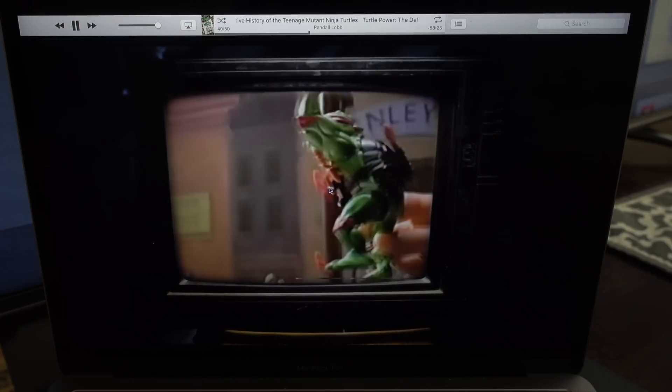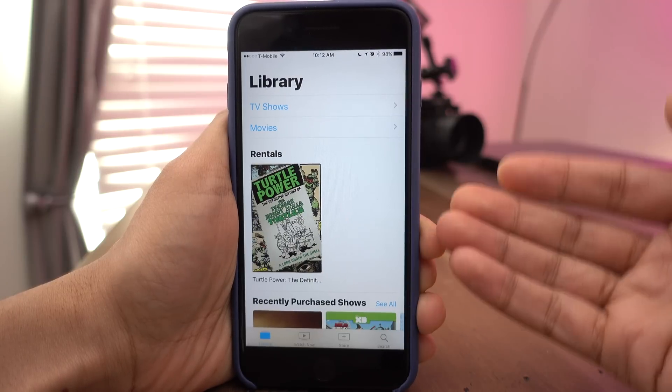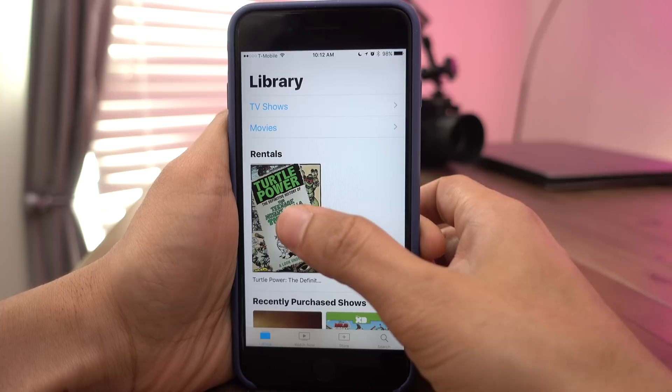So I rented this movie here on my MacBook Pro, and previously I would have been restricted to watching this on my MacBook Pro only. But now, with these latest updates, I can go out to my iPhone, open the TV app — you can see under Library, my rental shows up.